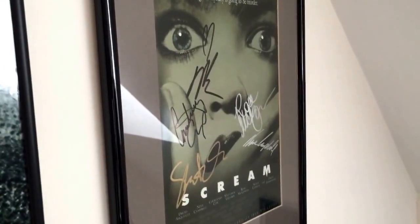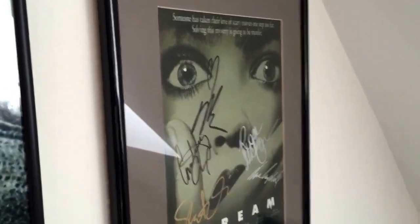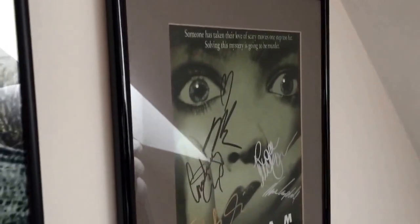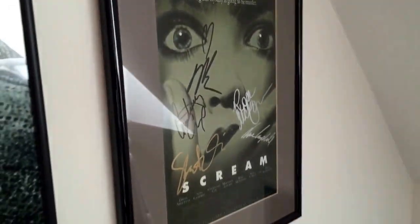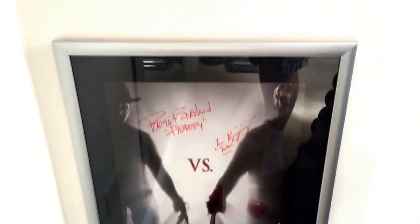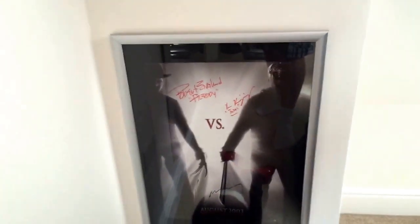Courtney Cox, Rose McGowan, Neve Campbell, Skeet Ulrich — and that's Drew Barrymore at the top of course. Still remains one of my favourite pieces, to be honest. And then down here I've got a Freddy versus Jason signed poster from the director Ronnie Yu, as well as Robert Englund and the guy who plays Jason whose name escapes me at the moment.